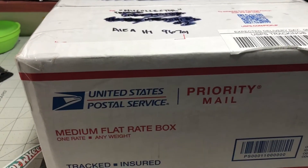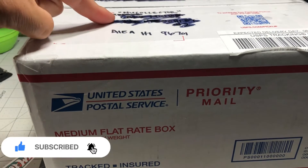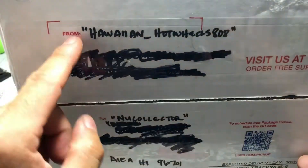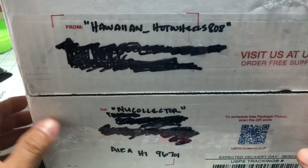Welcome back to the channel, thank you for joining me. I am New Collector. This is a mail call from my brother, Hawaiian underscore Hot Wheels 808. Check him out on YouTube and Instagram.